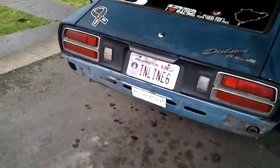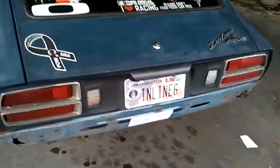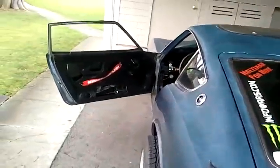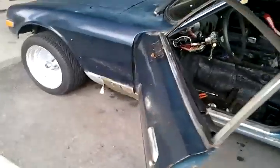I took that picnic bench of a rear bumper off — it wasn't really a bumper at all. It's for sale if anyone's looking for an MSA style Type 2 body kit for a 280Z. The side pieces are gone too.